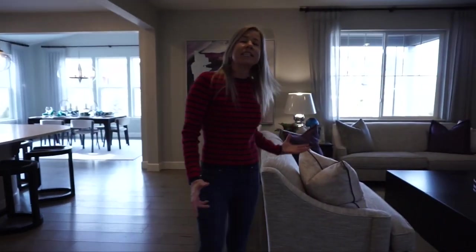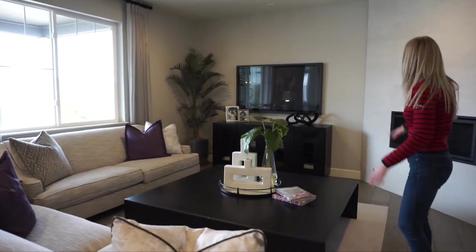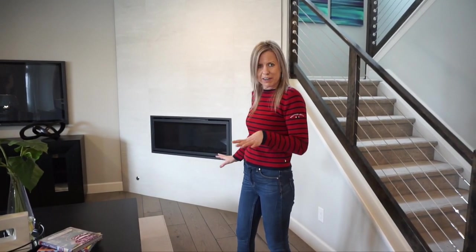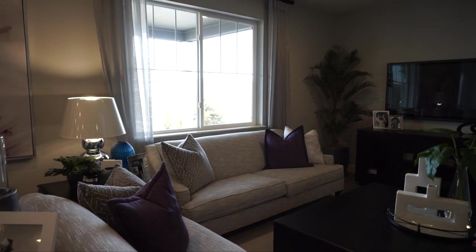Coming back this way, we are into our main living space. First thing we get is our great room. They've put in a fireplace right here — you have some different fireplace options you can choose for your home. And there are some windows here looking out into your backyard.